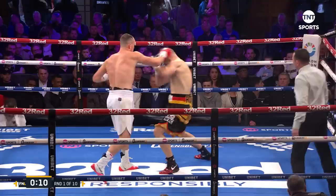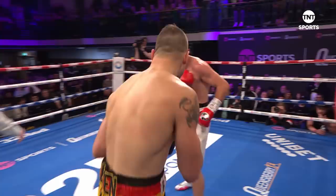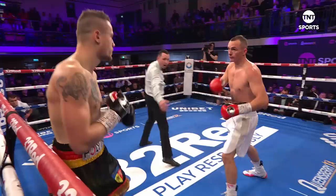Huben gets caught with a fast right-hand counter. And Hutchinson is putting his punches together really well in there — really good combinations, and good power shots mixed in as well. Final few seconds of the first round, and it's been a really good one for Willie Hutchinson.